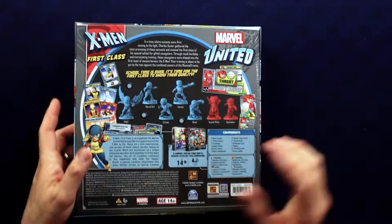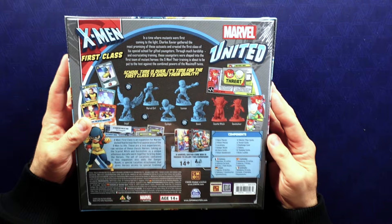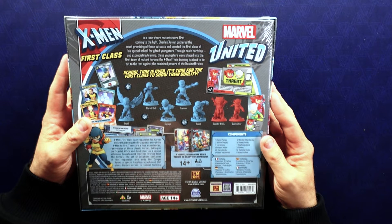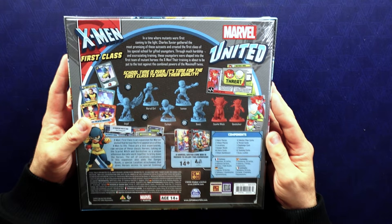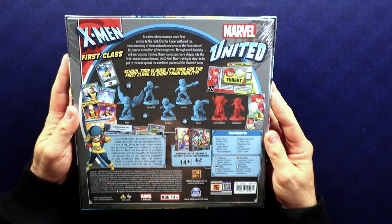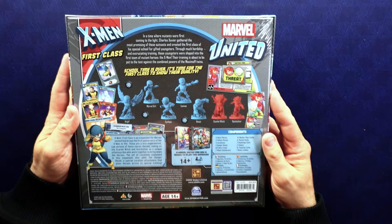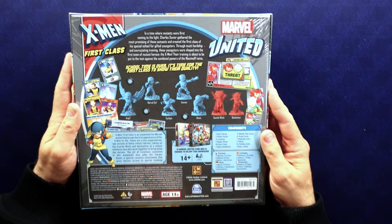It says: 'In a time where mutants were first coming to the light, Charles Xavier gathered the most promising of these outcasts and created the first class of his special school for gifted youngsters. Through much hardship and excruciating training, these youngsters were shaped into the first team of mutant heroes — the X-Men. Their training is about to be put to the test against the combined forces of the Maximoff twins.' Excellent, love it.